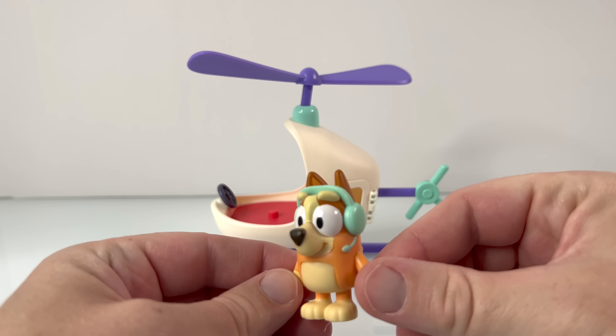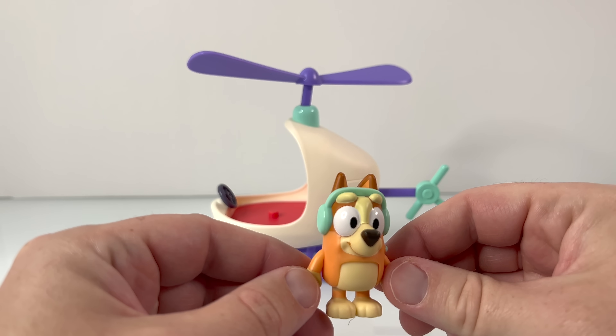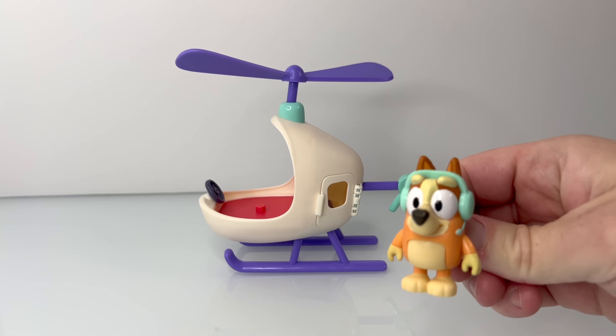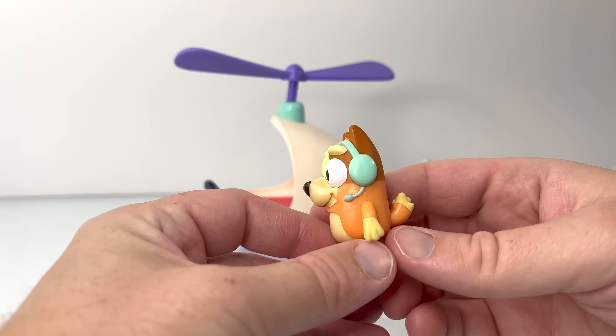Whoa! Check it out! It's Bingo with her own gear for flying a helicopter! Whoa! Bingo, you look awesome! Thanks, Bluey! That's right! Bingo, you look all set!